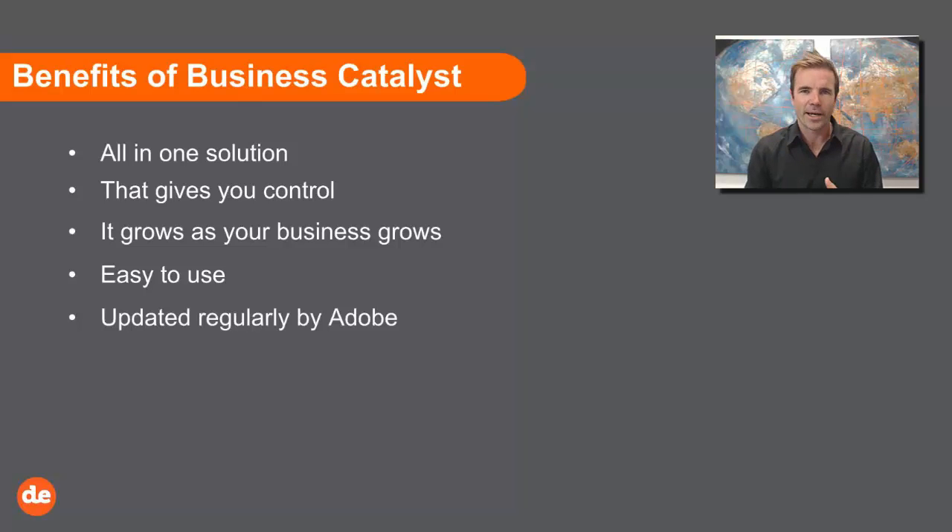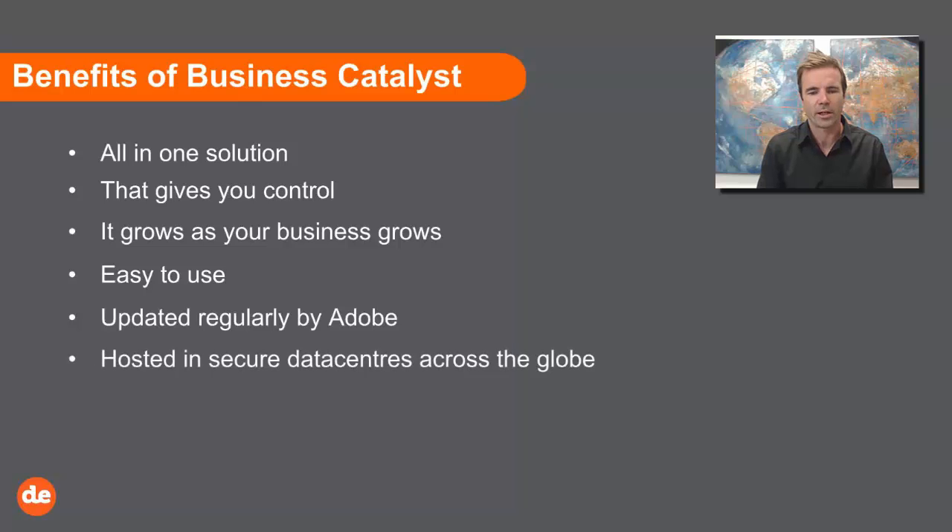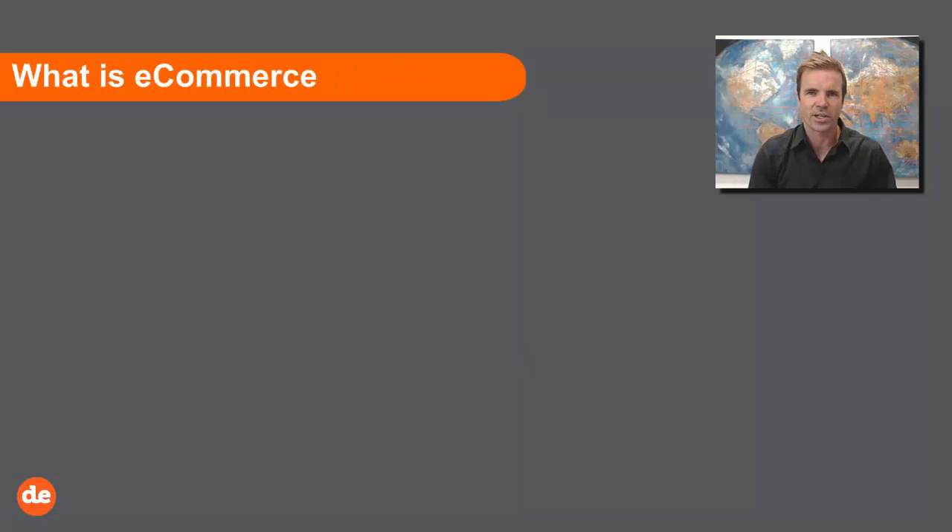Business Catalyst is regularly updated by Adobe, one of the world's leading software companies in the multimedia, graphic design, and website space. They acquired Business Catalyst about five years ago and we've really enjoyed working with Adobe and enhancing the product. It's hosted in Sydney, the US, and UK — three data centers around the world, all secure. Design Experts works with Business Catalyst as the framework for the websites we design; we put your design on top of the software and then train you how to work it.